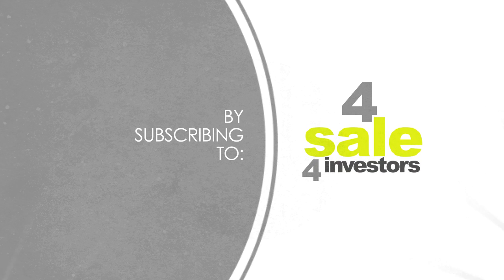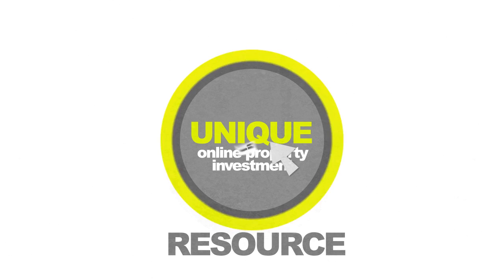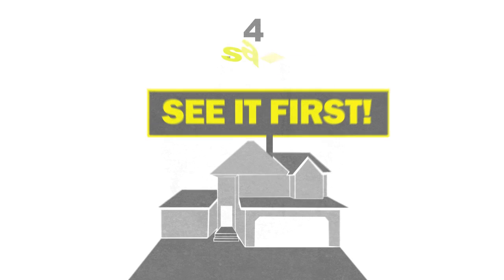By subscribing to For Sale For Investors. For Sale For Investors is a unique online property investment resource. If you're considering buying a new house or apartment, we can help you find the perfect property. Enjoy privileged pre-release viewing access for properties before they hit the market.